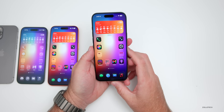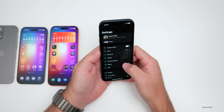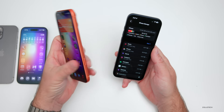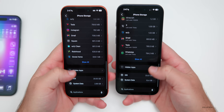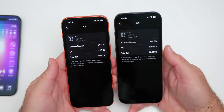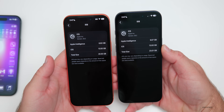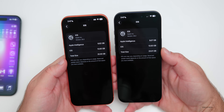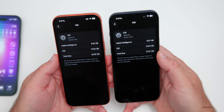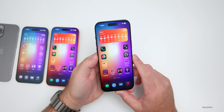For storage, comparing RC1 and RC2 side by side: Apple Intelligence is taking up a bit more for me at 9.07 gigabytes compared to 6.62 on RC1, but the overall OS footprint is identical at 13.93 gigabytes. So no real change there.